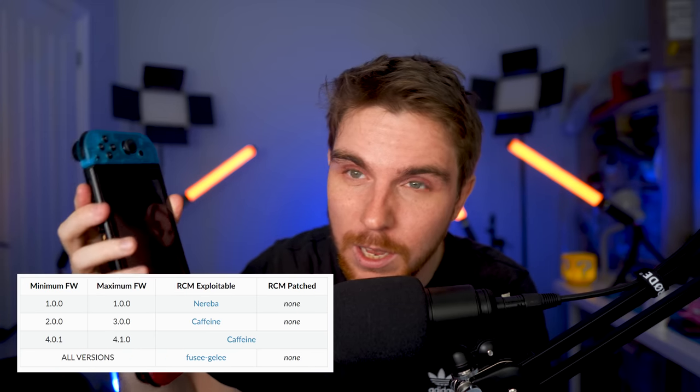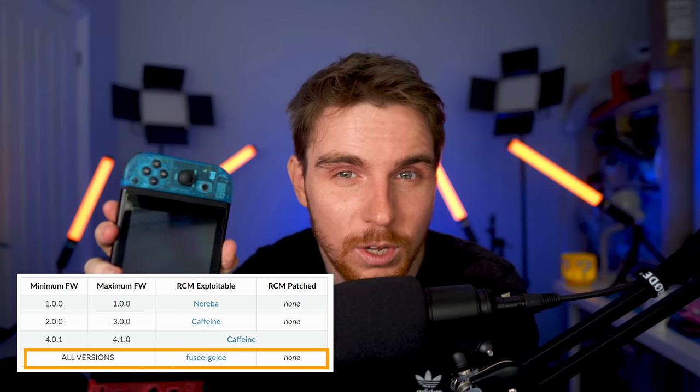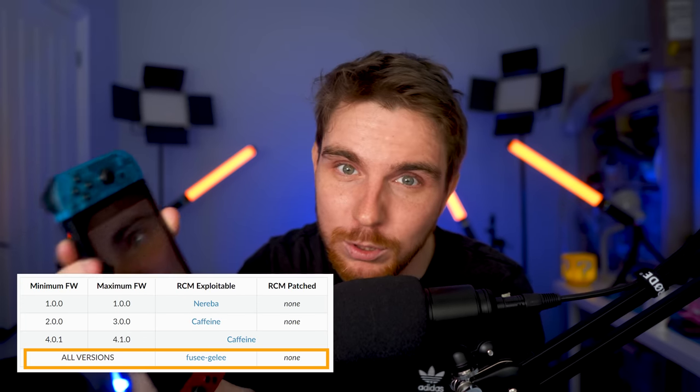Since the Switch launched in 2017, there have been many different ways developers have found of jailbreaking the system and installing unsigned code. But only one of these methods was so powerful, so monumental, that even to this day Nintendo haven't been able to do anything about it — and are never going to be able to get rid of it. And it was all caused by one of these: a simple paperclip.